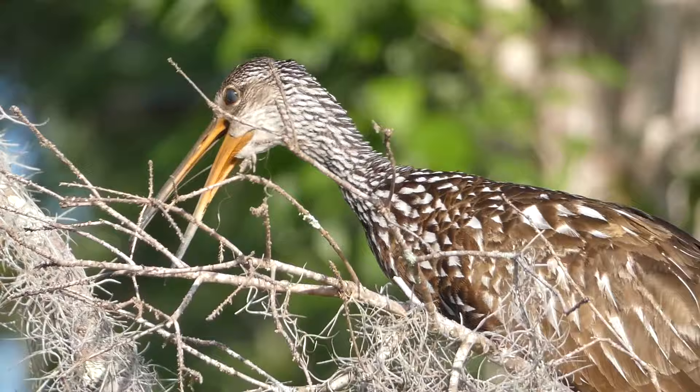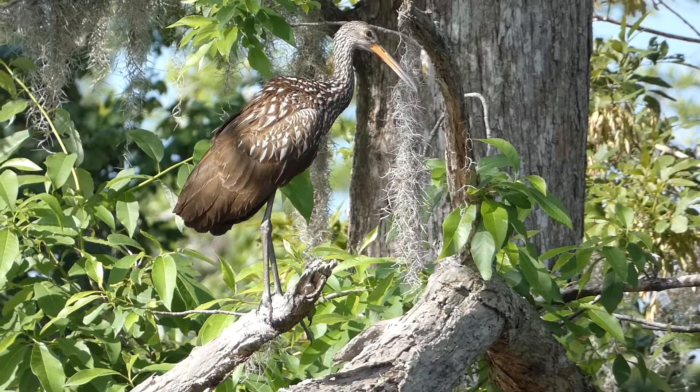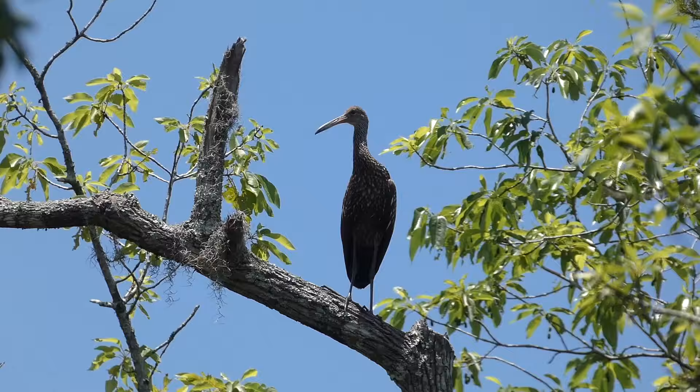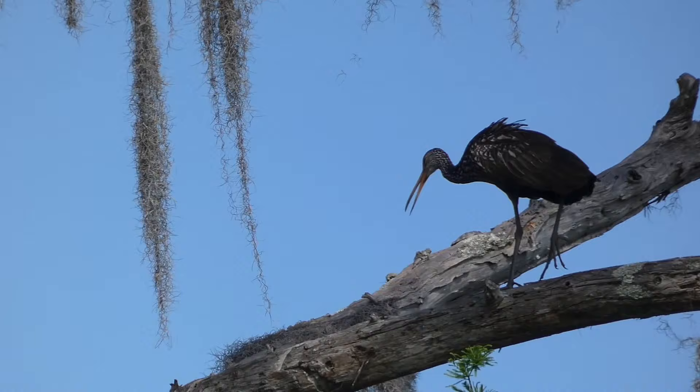Among the more surprising states that have already recorded limpkin sightings are Kansas, Nebraska, Oklahoma, and Indiana, among many others. The only question now is where will they show up next? In the coming years, it's quite possible that the range of the limpkin and limpkin populations could change dramatically. As this happens, birders will continue to look on in anticipation for these birds to show up in their home state. Thanks for watching, we'll see you next time on Badgerland Birding.